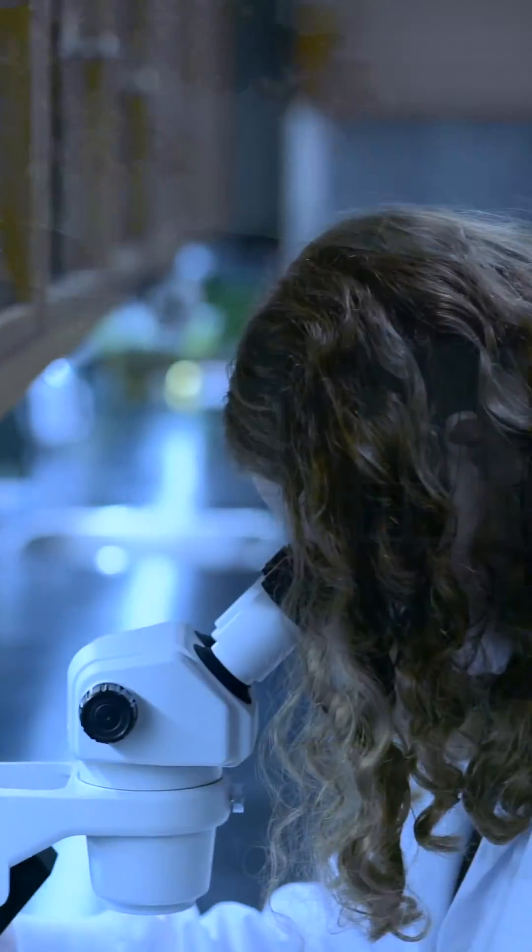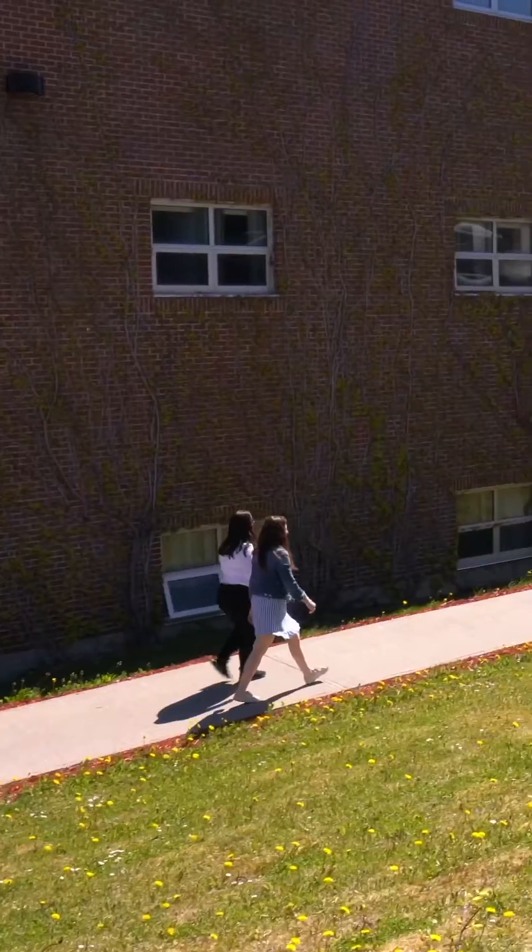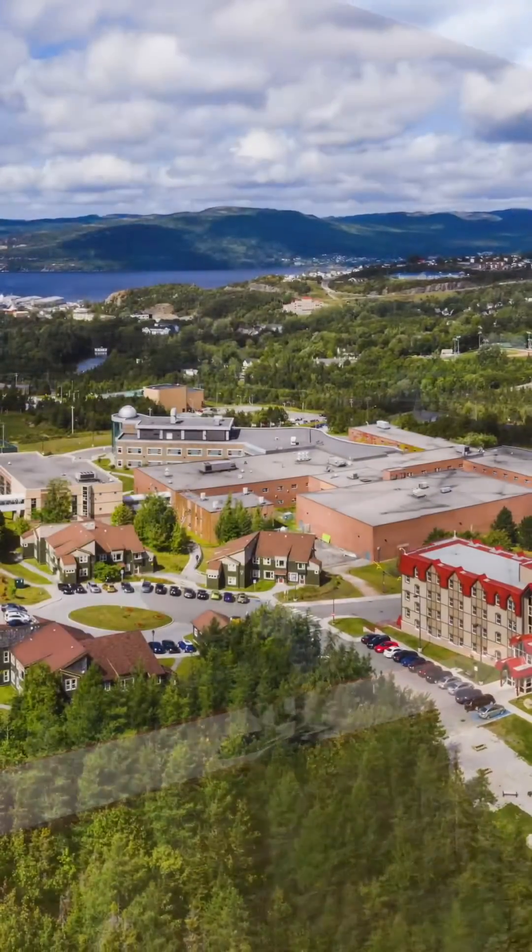Choosing your major can be a big decision. Learn from our professors what program might be right for you. Welcome to Major Mindset.